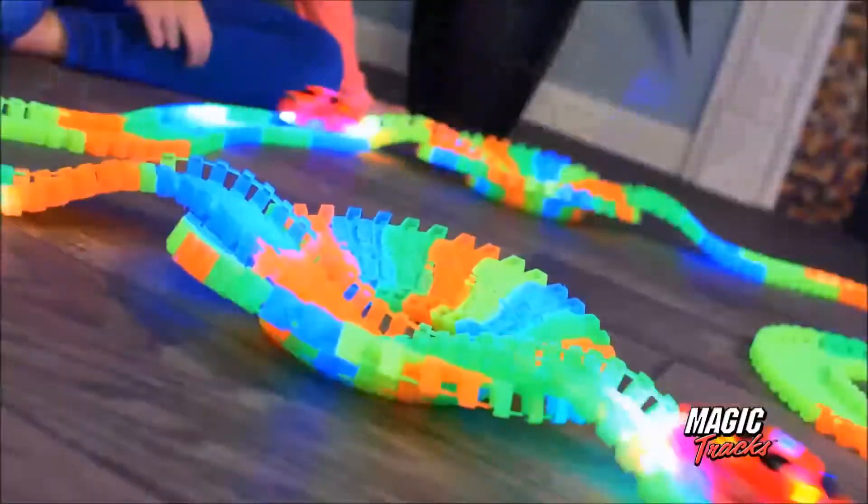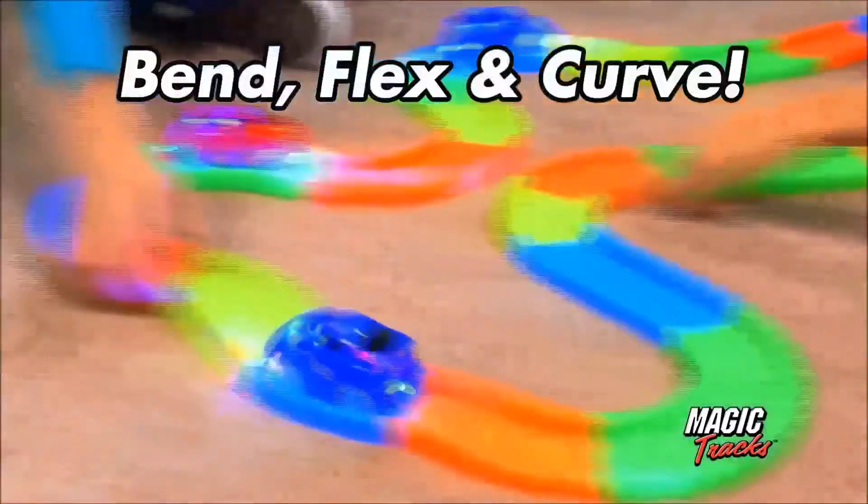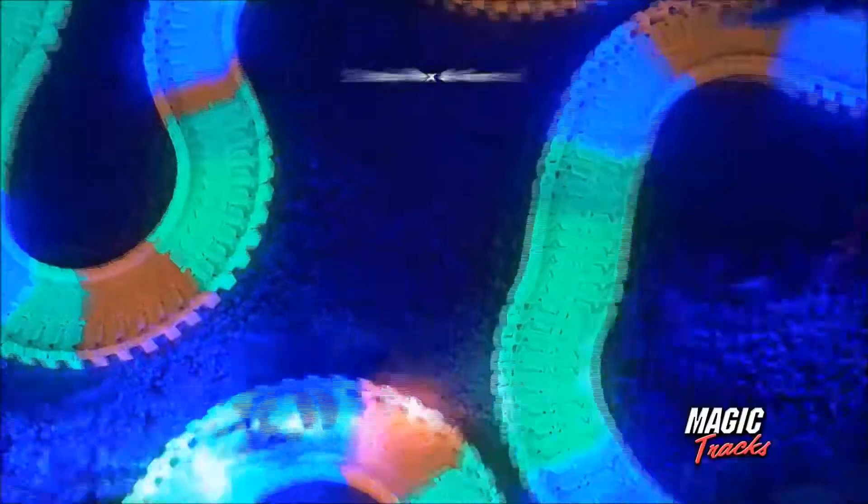Put the pedal to the metal and zoom around the track. Bend it, flex it, curve it to the max.